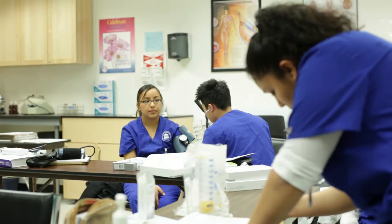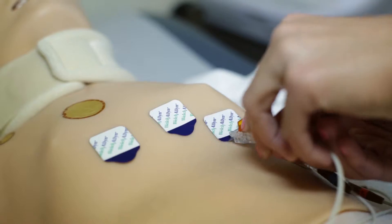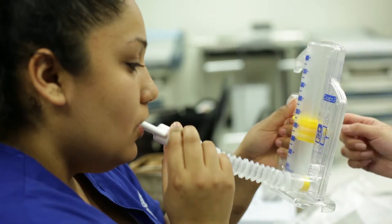A medical assistant multi-tasks. They do everything from front office to back office, which includes vitals, EKGs, helping them with their prescription questions — anything in between, a medical assistant can do.